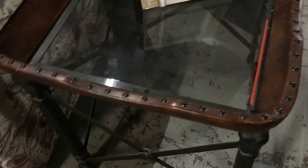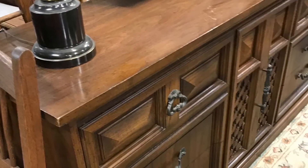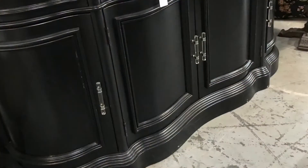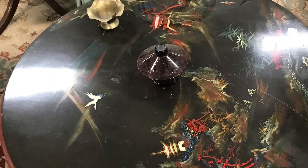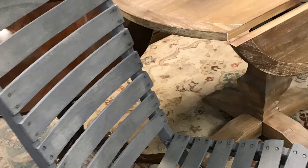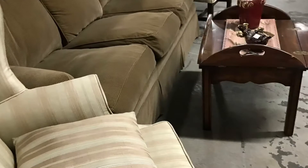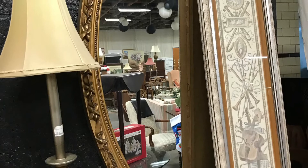Pier One and Z Gallery are still making credenzas and china cabinets — though they mainly call them glass bookcases now — but they aren't built as well and some of it isn't even real wood. They call it modern, and I understand that a lot of people have gotten away from dark mahogany woods. Trends like farmhouse, modern, and upscale are popular now, and they're using a lot of mirrored furniture.